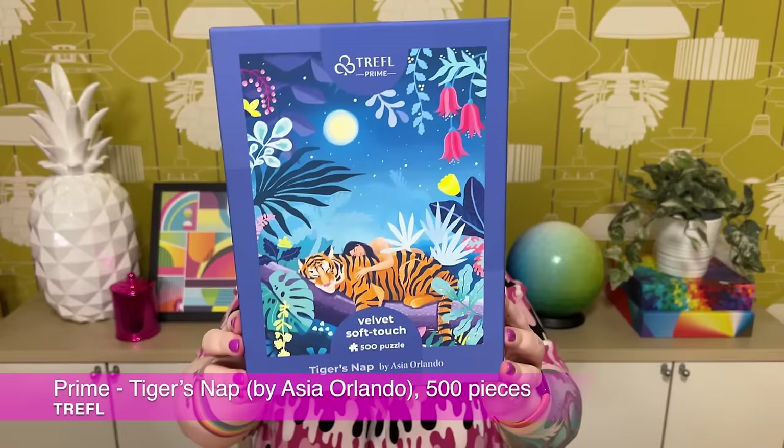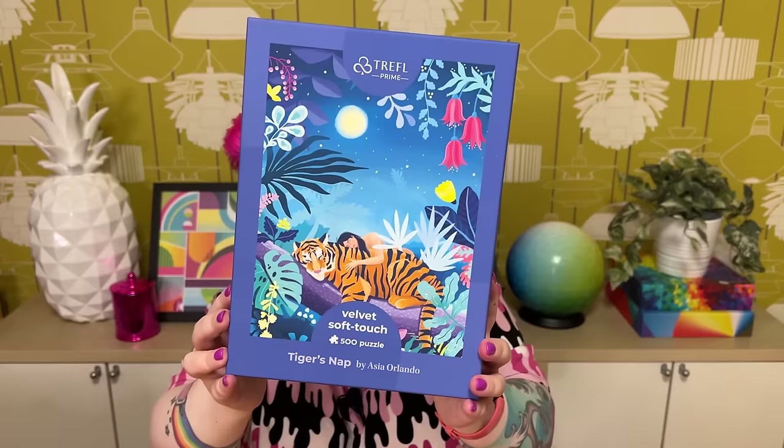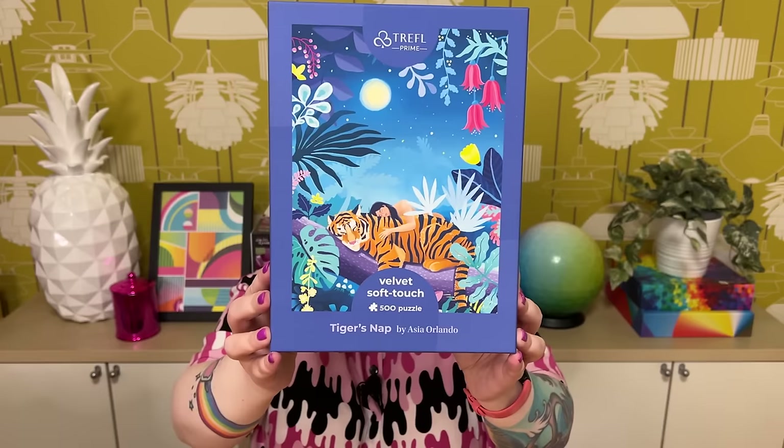Also a Trefl Velvet Soft Touch, 500 pieces — this one's called Tiger's Nap. It's a really sweet image. I love the colors and the style, which is quite sweet and whimsical. It's this lady and her tiger friend having a nice nap on a tree branch in the jungle, with pretty flowers, the moon, and lovely details. I really like this design.